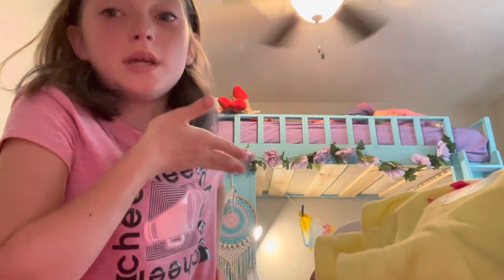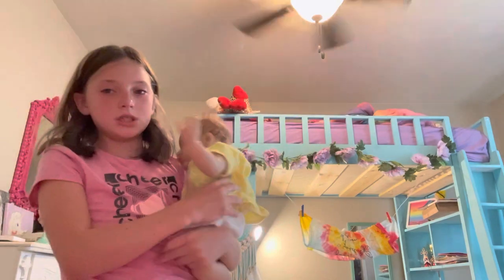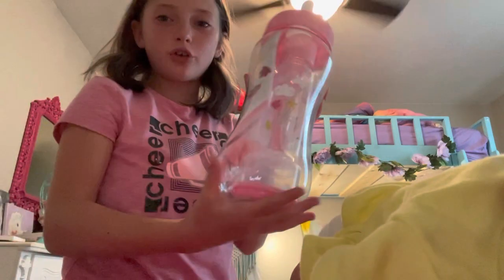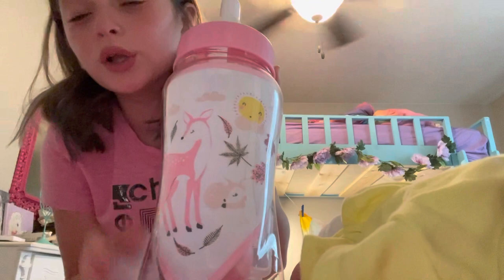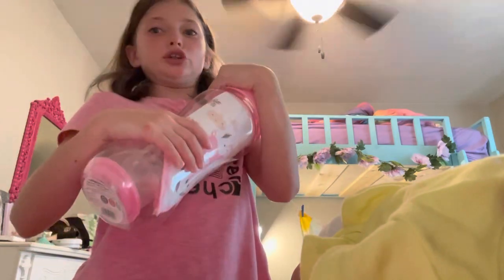Hey guys, it's me, Laura, and Mackenzie. So, I got this ginger bottle — this little girl bottle. It comes with a lot of bottles, probably like two or three. So let's open it.